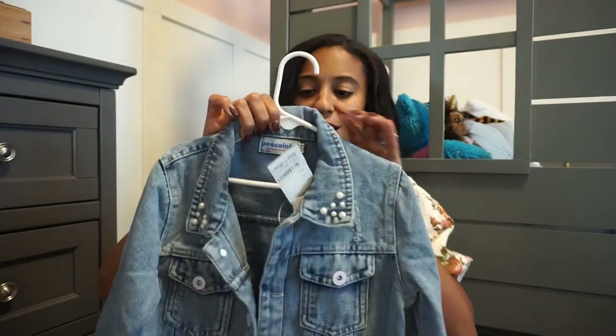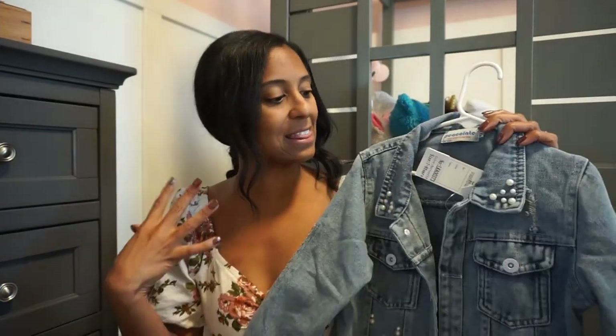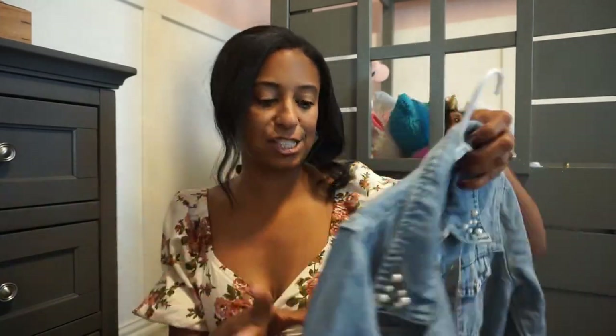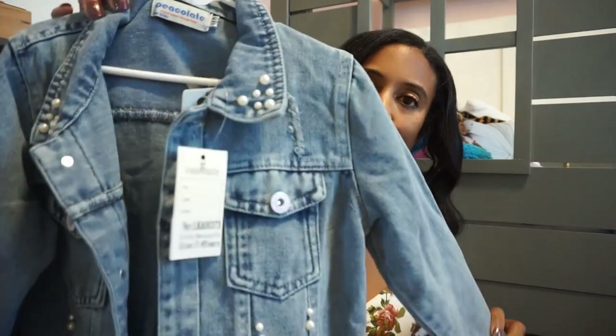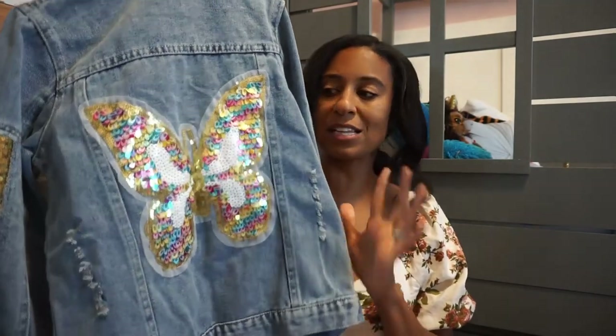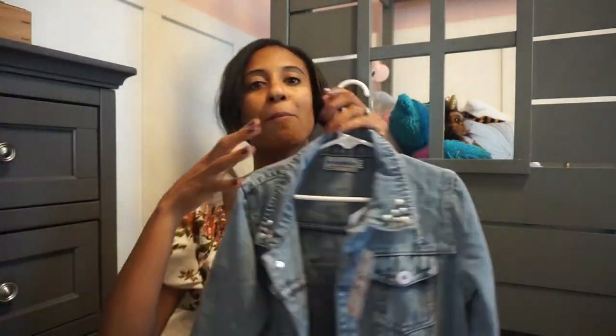First things first is this jean jacket. If there was a jean jacket that was my daughter, it would be this. She loves glitter, she loves glitz, she loves unicorns, she loves color and butterflies and just all of those things. So this jacket has a little bit of pearls on it, it's that oversized fit which is really cute, and then look at this little glitter butterfly on the back.